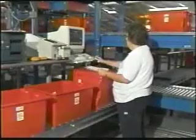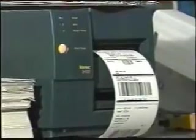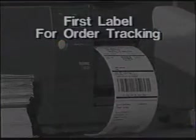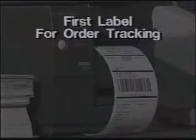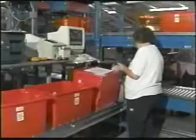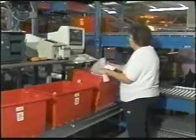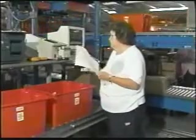The operator next requests labels by pressing a single key. Two labels are automatically printed based on the order data passed down from the host. The first label is used for order tracking, using a code 128 barcode that contains the order number, box number, and a divert digit used for internal tracking. The second label is the primary shipping label, which is formatted based on the customer's specifications. Finally, the operator must confirm that all repack operations were completed. Empty totes are placed on the middle level of a three-tier conveyor that returns the totes to the merge clerk station for reuse.